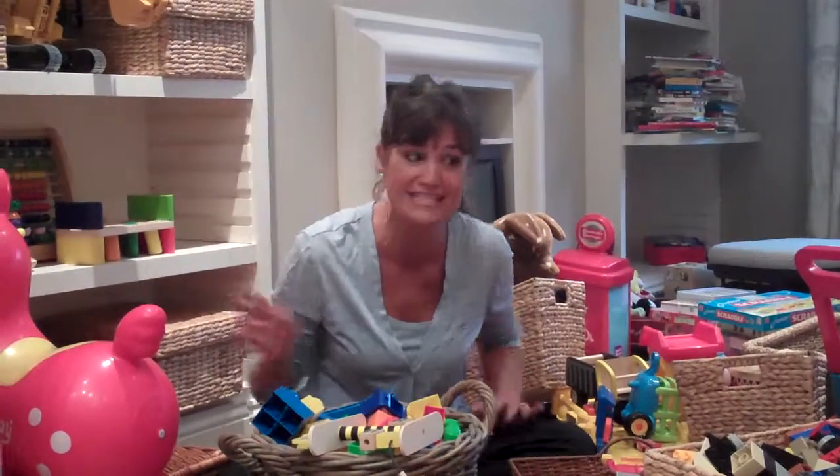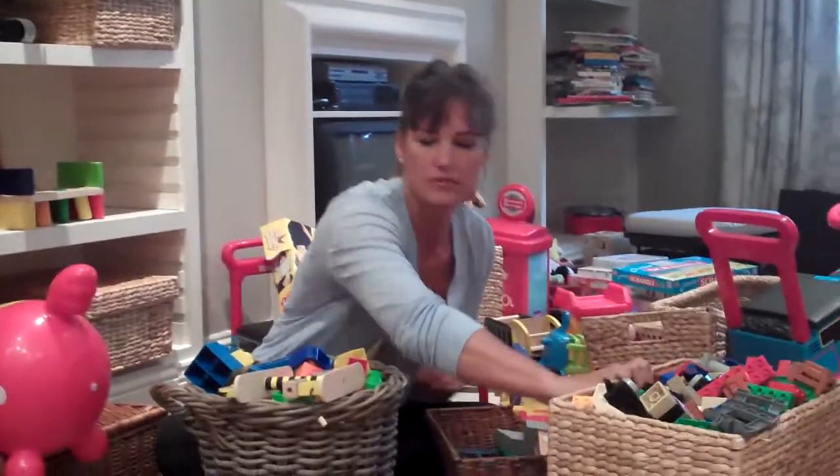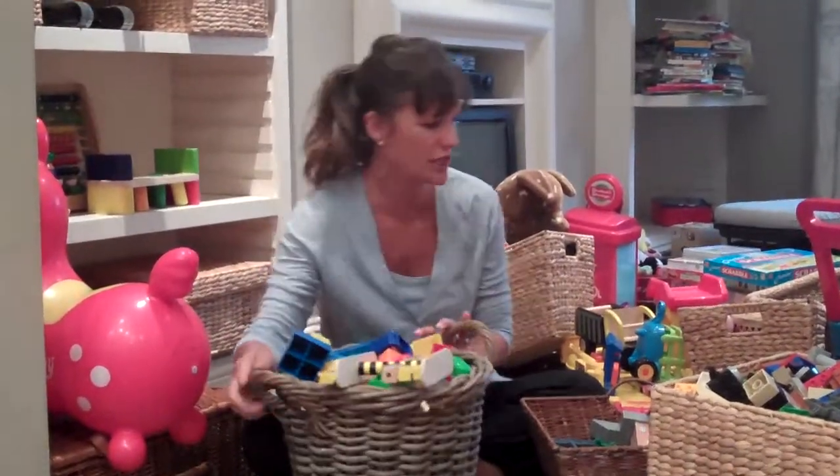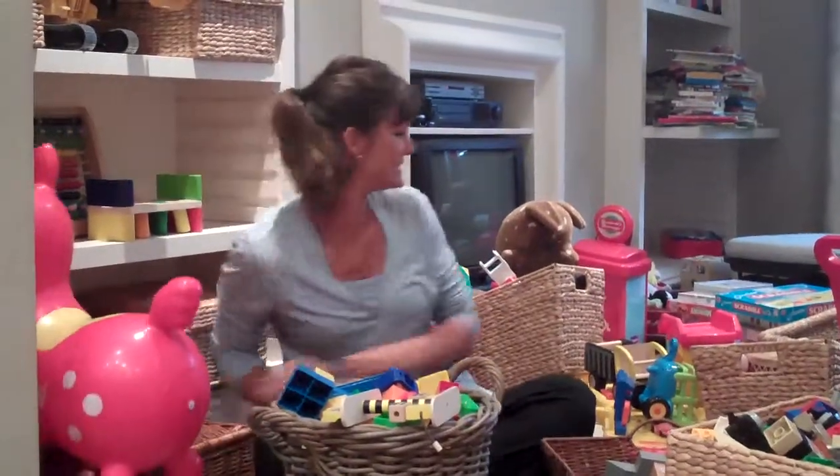They are two-year-old twins and these are all their toys. Most of their toys are fairly organized. This is a container full of small Lego, this is a basket full of large Lego, this is all Thomas the Train, as is this, and as is another gigantic container full of Thomas the Train.